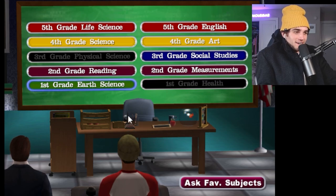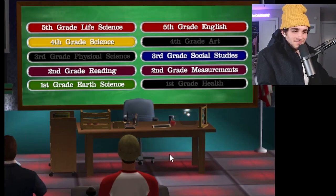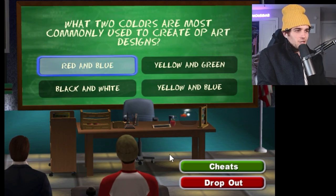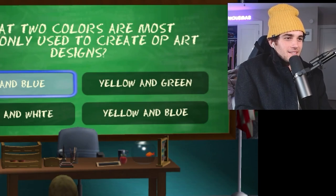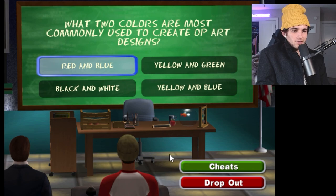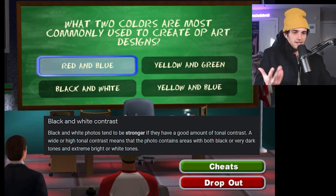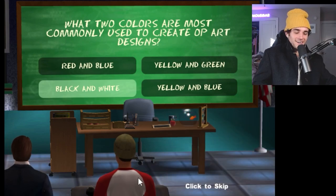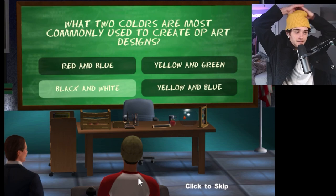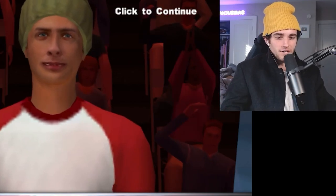I'm a little nervous about clicking fifth grade or fourth grade, but I'm going to go for it — let's go fourth grade art. This might be the hardest one on the board. For $5,000, what two colors are most commonly used to create OP art designs? I don't know what that means, but if there are two common contrasting colors that qualify as a term in art, it would be black and white. None of these other pairings really make sense — let's go black and white. Yes! I'm way too happy for getting a fourth grade question right.